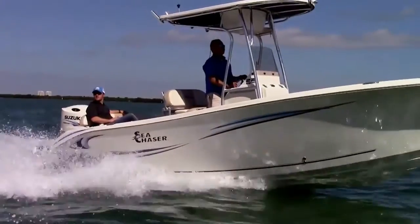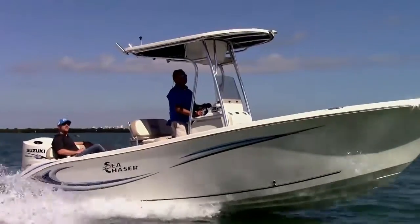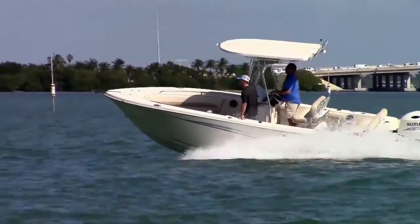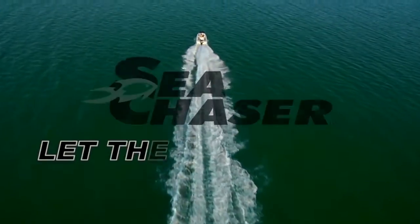For family, fishing, and fun, come see the new HFC, ranging from 20 feet up to the brand new 27 foot HFC. If you haven't compared Sea Chaser to the competition, then you just made your first boating mistake.